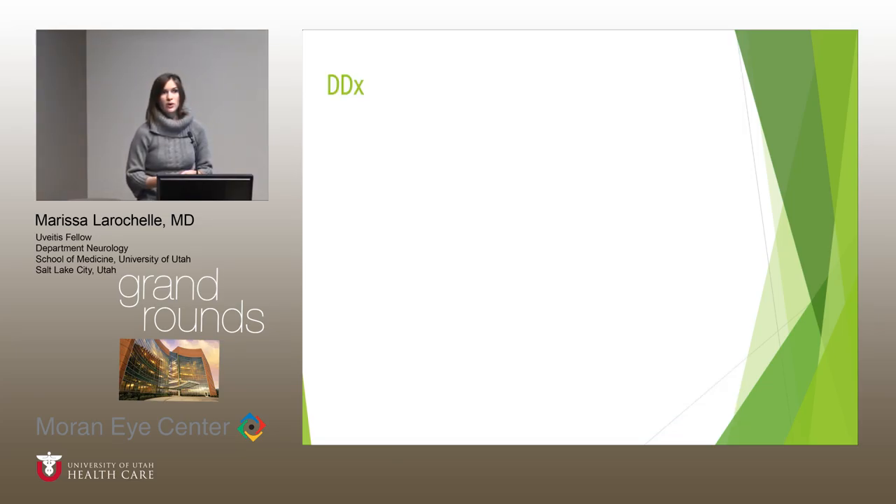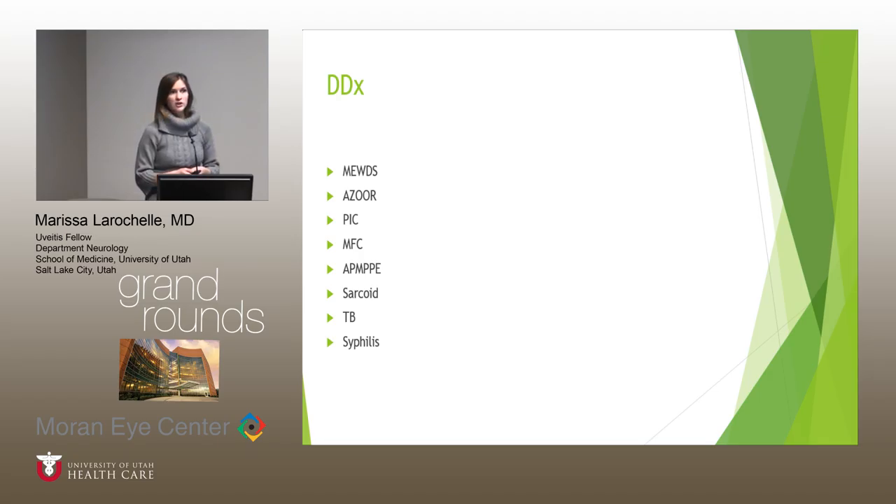The differential at this point, just based on the fundus appearance, is still quite broad. We don't know the course of the disease, whether it will occur in the other eye, if there's any systemic involvement, or if she has any infectious exposures. So at this point we are considering autoimmune or inflammatory conditions, and we should always think about infectious disorders. We'll use multimodal imaging to further characterize this condition.